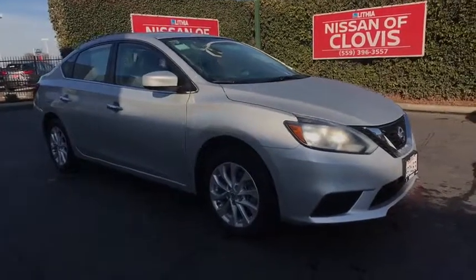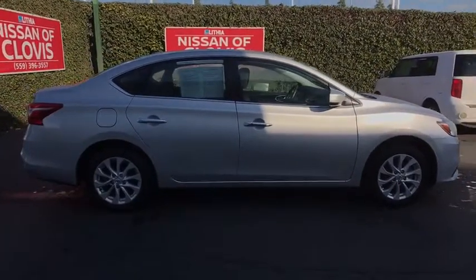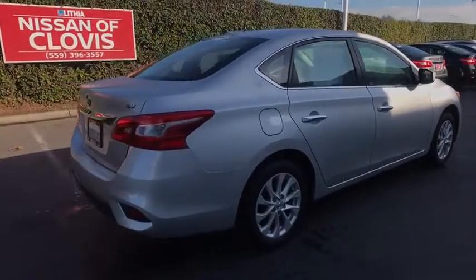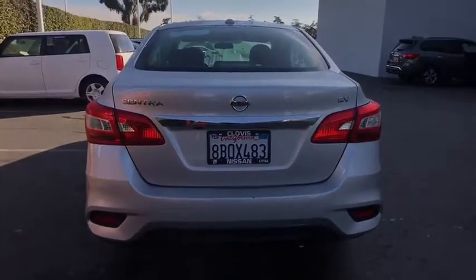The 2018 Nissan Sentra. With its spacious and versatile interior and stellar fuel efficiency, the Nissan Sentra is the obvious choice for anyone who wants to enjoy a stylish and comfortable ride. This vehicle has less than 35,000 miles. Here are some of this vehicle's great options.